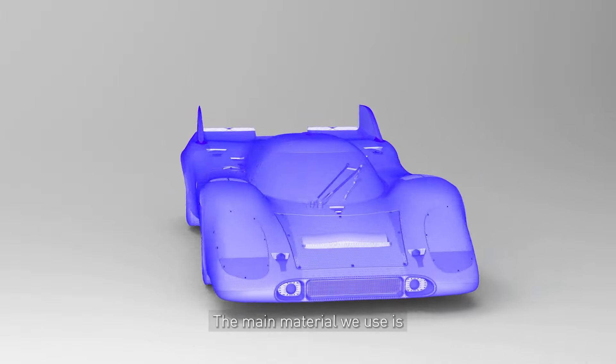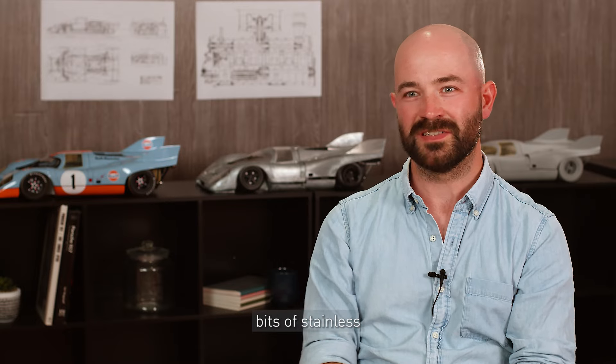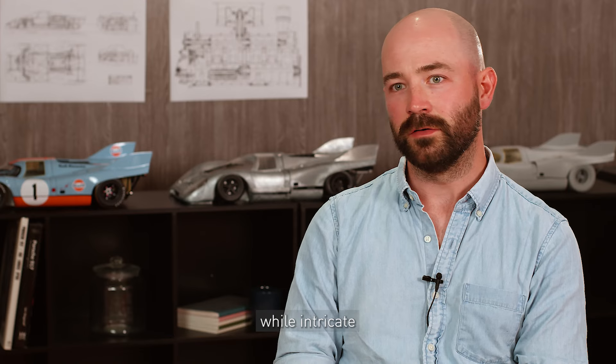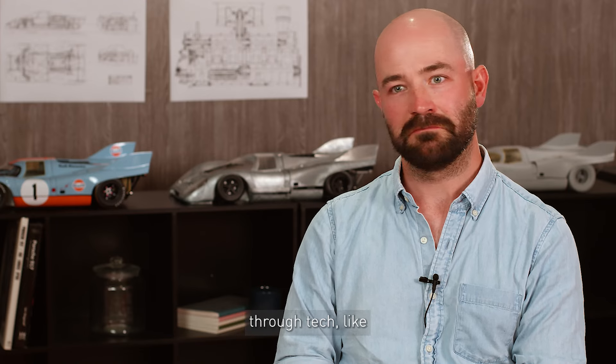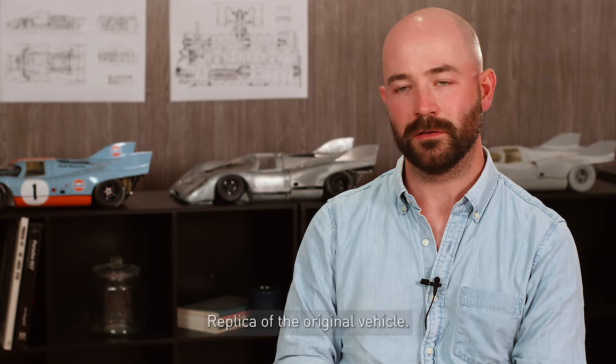The main material we use is a diecast metal, typically zinc alloy, and it's complemented by other things like plastic, rubber, and sometimes small bits of stainless steel. Moulds for casting metal parts are pretty precisely crafted, while intricate detailing is achieved through techniques like electroplating, painting and pad printing. The combination of these materials and technologies ensures the final product is a highly accurate and durable replica of the original vehicle.